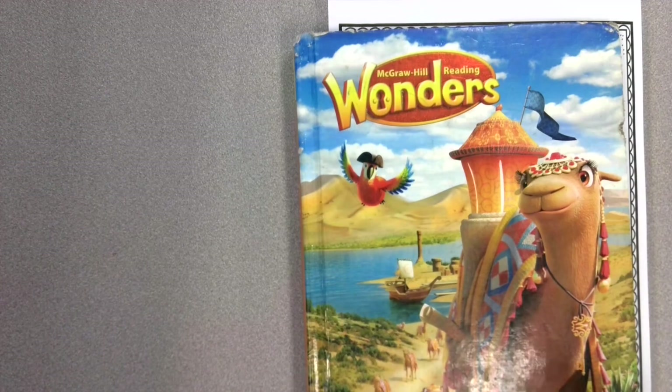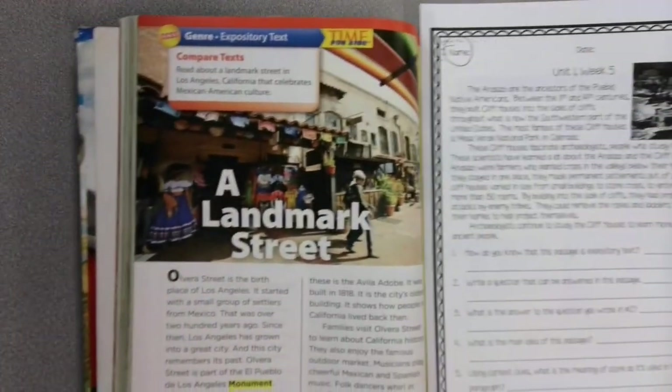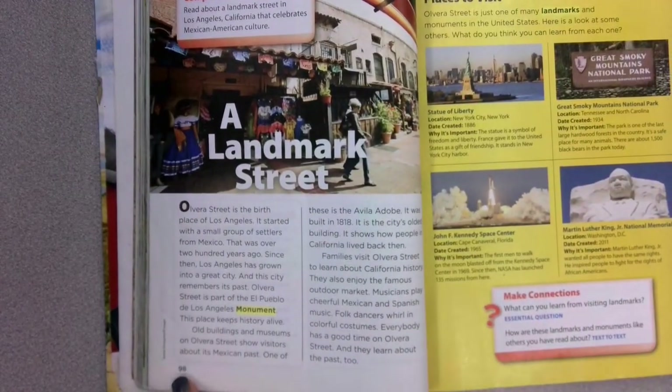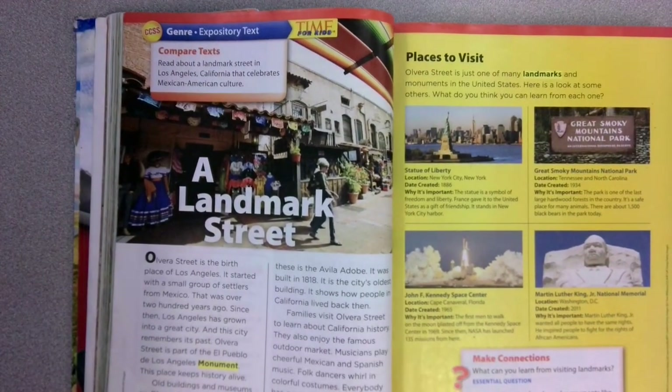Hello third grade. Today is Thursday and we're going to be in our big book today reading our next story. So we're on page 98 — you can see it down here, page 98. Today we're going to read about another landmark.